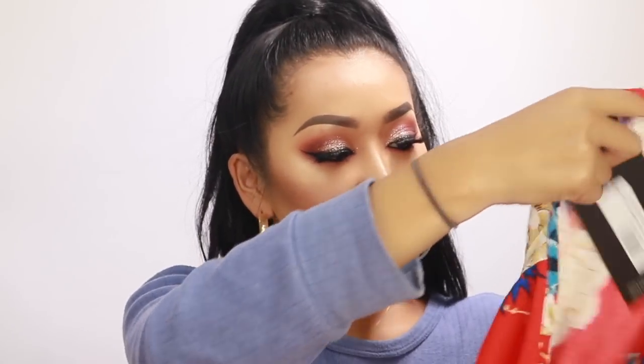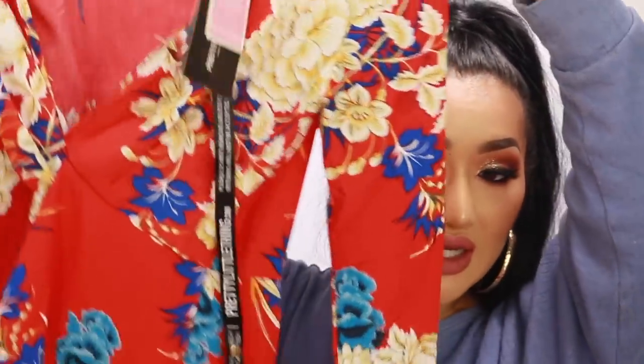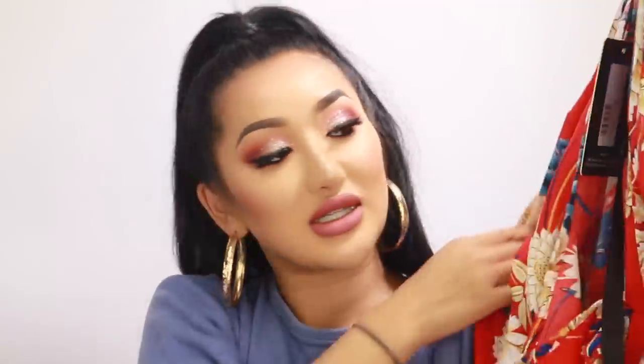So the first item I picked up is this dress. If you guys haven't seen my last Pretty Little Thing haul, I did pick up a dress exactly like this but it was more long. I loved the long one but because I was so short it kept dragging on the floor. I love the print and the color, it really pops on my skin tone. We're going to try this on first - it's kind of like a wrap dress.